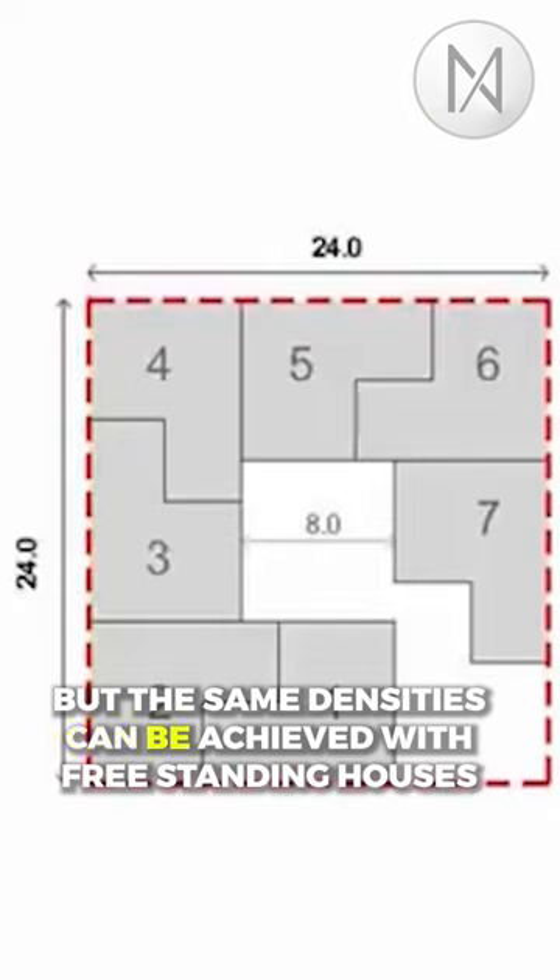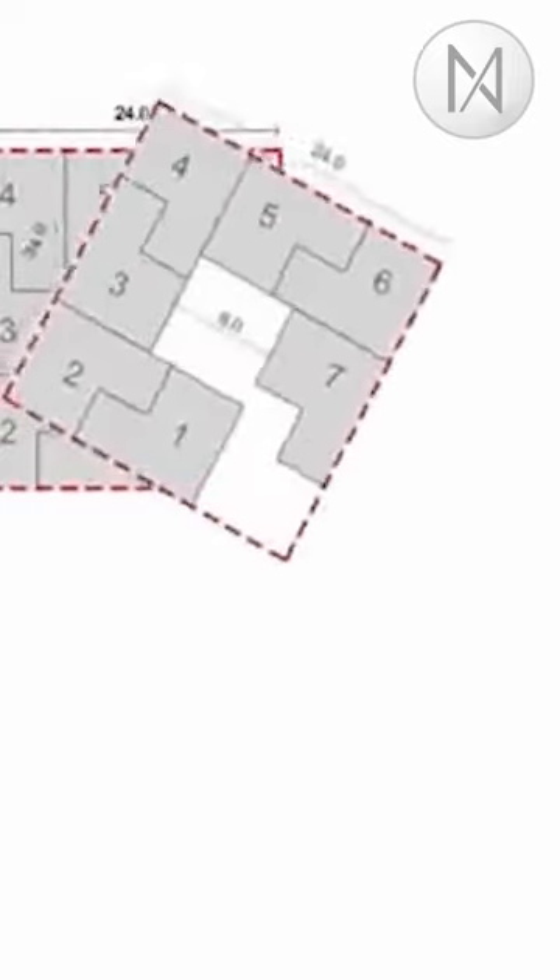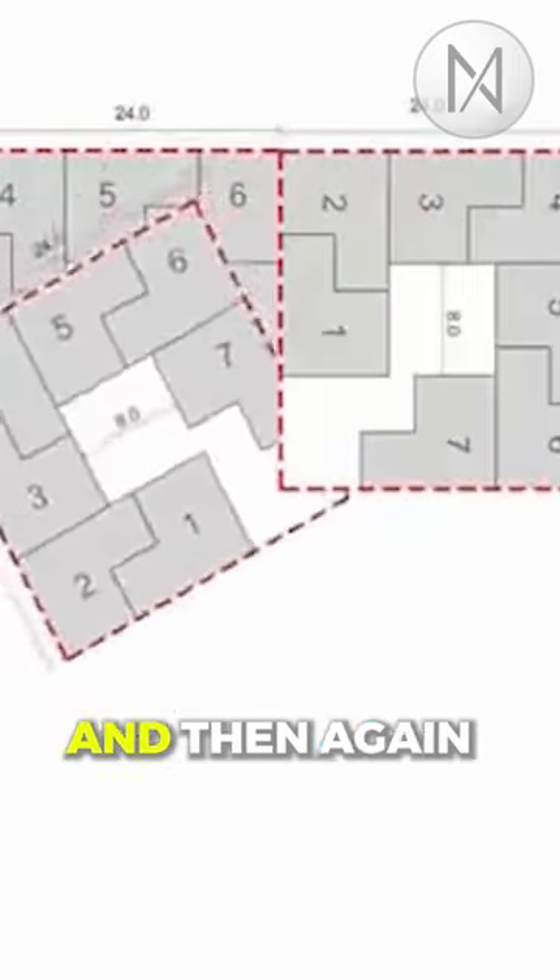But the same densities can be achieved with freestanding houses. Here are seven of them arranged around a small courtyard. By repeating this pattern again and then again,